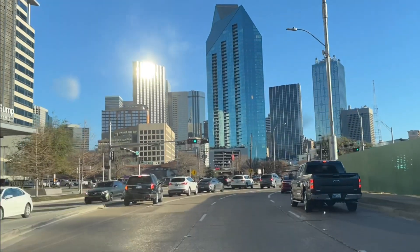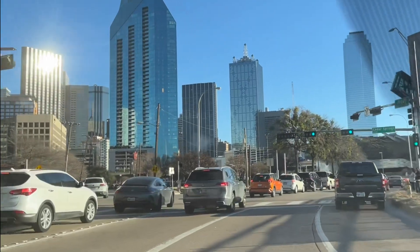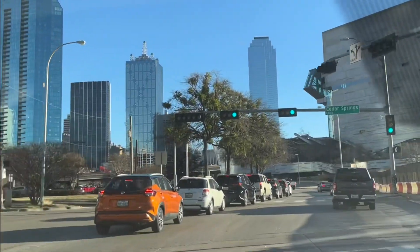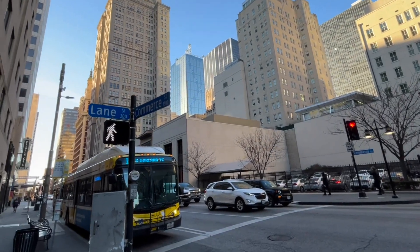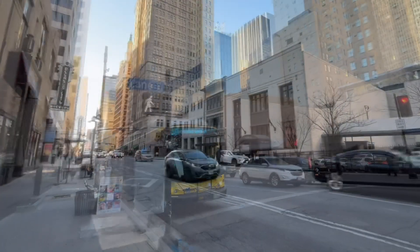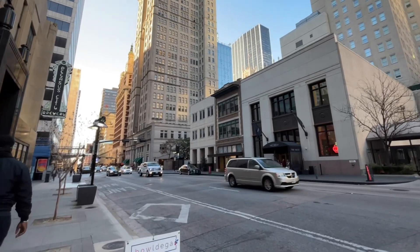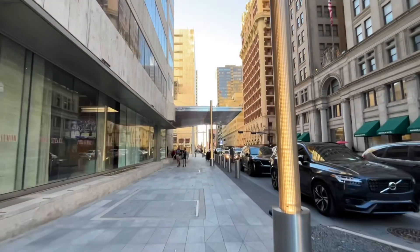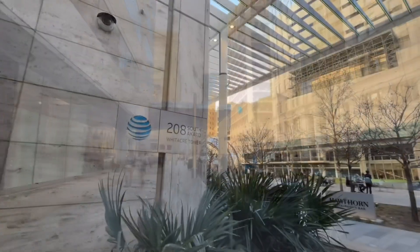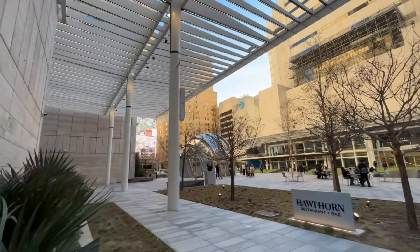Hey everyone, in this video today I am in downtown Dallas going to the AT&T Discovery District and checking out some general sites in the area. I parked just a couple blocks away from the AT&T Discovery District on Commerce and Lane Street. Downtown Dallas is pretty unique — there are a couple of buildings that are pretty short in height surrounded by some that are really tall skyscrapers.